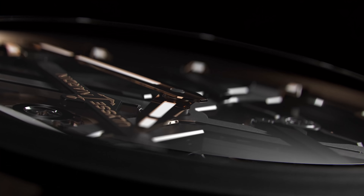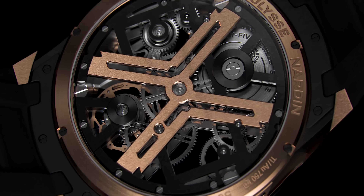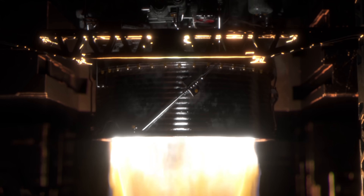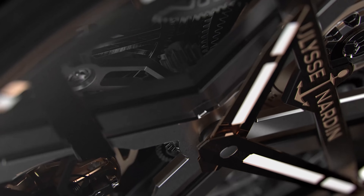Blast is our main launch for these Geneva Watch Days. If I had to summarize Blast, I would say that on one side it's a highly disruptive design, but it is also a really meaningful product content. Ulysse Nardin is a highly technical brand, and before speaking about the design itself, it's important to remind how the product is loaded with technology.